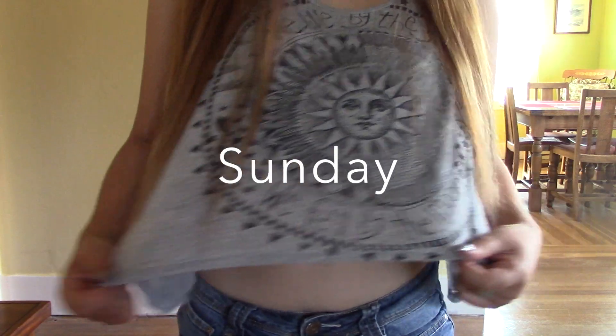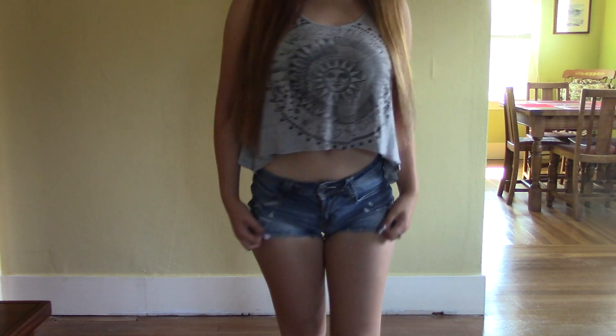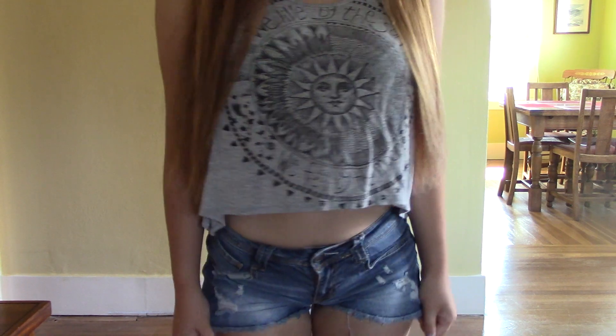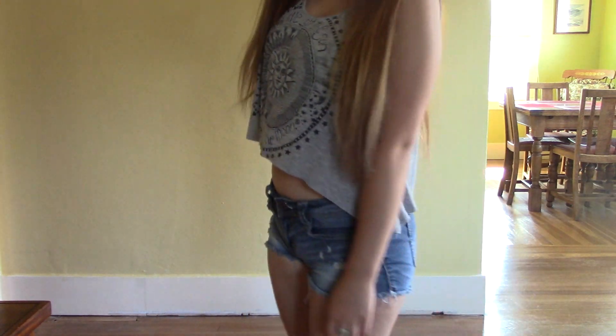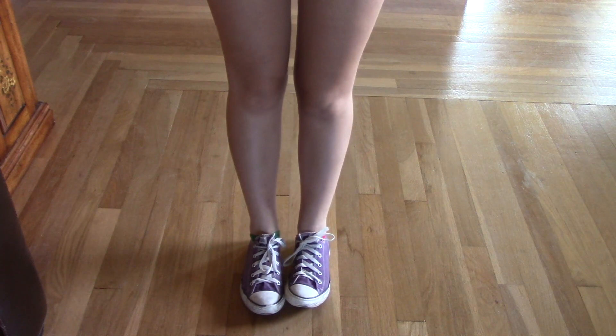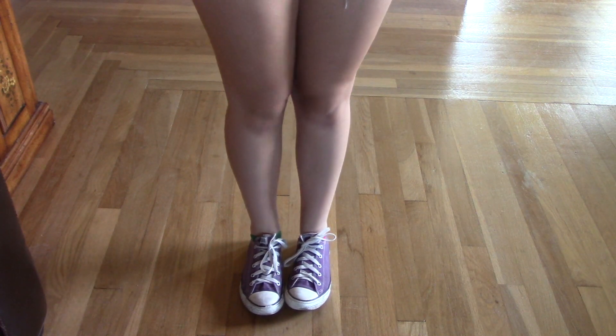On Sunday, I'm wearing a simple green crop top from Blooming's and a pair of jean shorts from Fred Meyers. And I'm again pairing that with my purple Converse. So that was my outfit of the week. Thank you guys so much for watching and be sure to subscribe for more videos. Bye everyone!